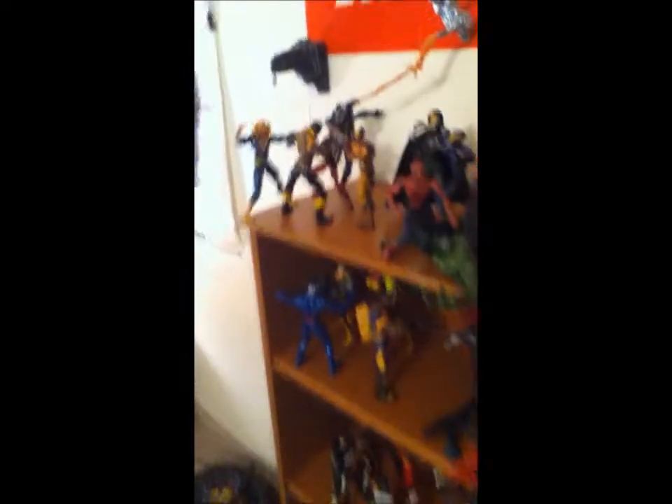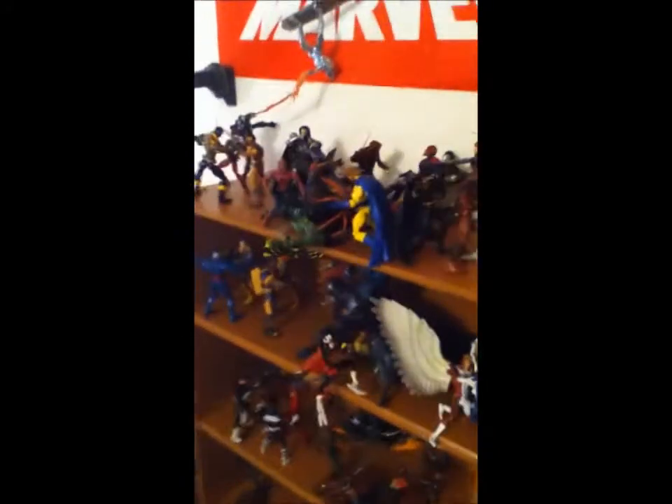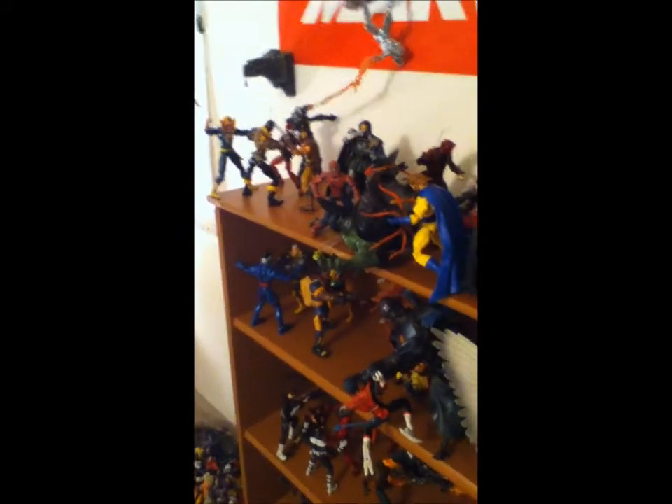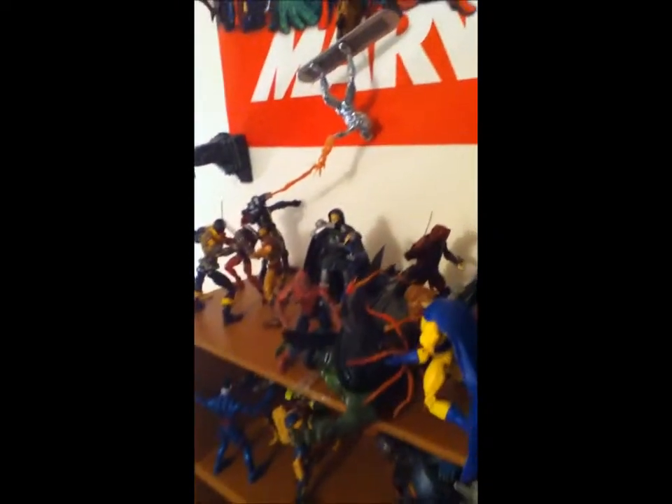Hey, action figure YouTubers, this is Wolverine97. I'm pretty excited — I'm going to be ordering my blue stealth variant Iron Man suit, so look forward to that. Going to order it soon.